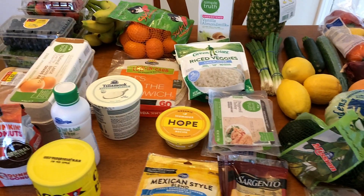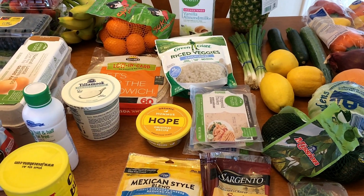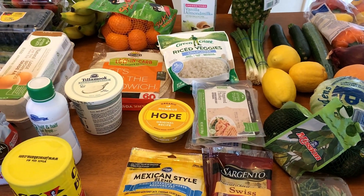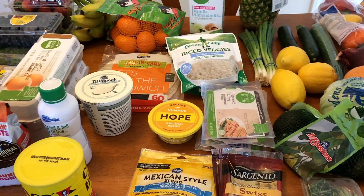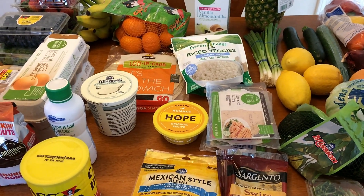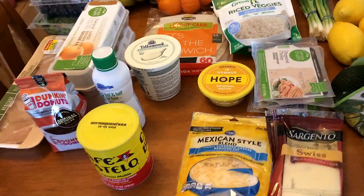Hi guys! Welcome back to my channel. So I have a grocery haul for you this week. It's kind of a small one — I actually did not need a lot of stuff, just mostly produce, as you'll see, and just a couple other items. And I will let you know at the end of this video what my meal plans are for breakfast, lunches, and dinners. I also tell you as I go along what I'm using everything for. So let's get started.